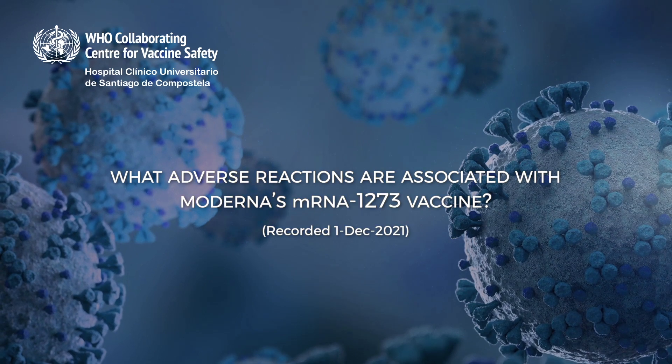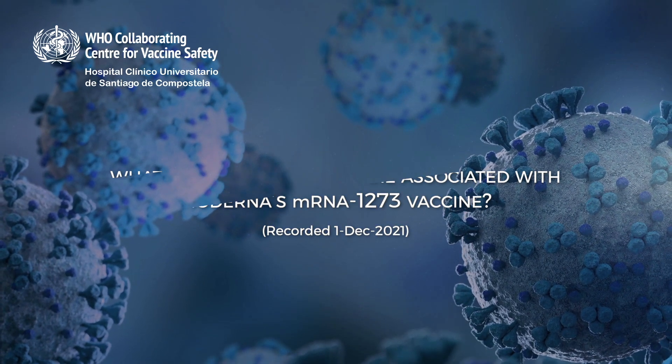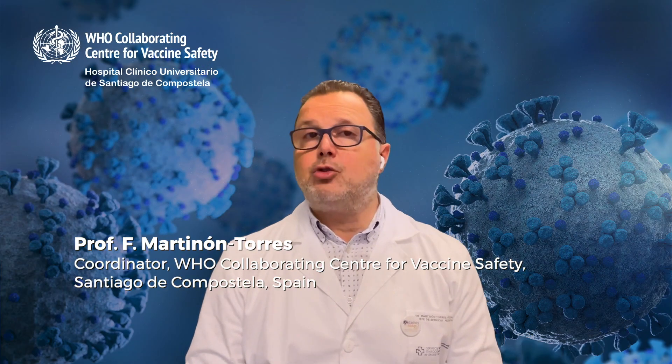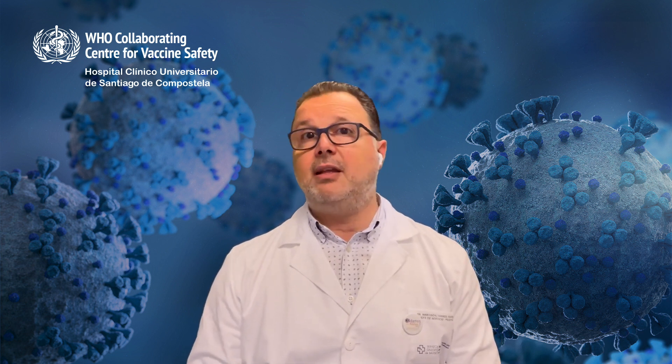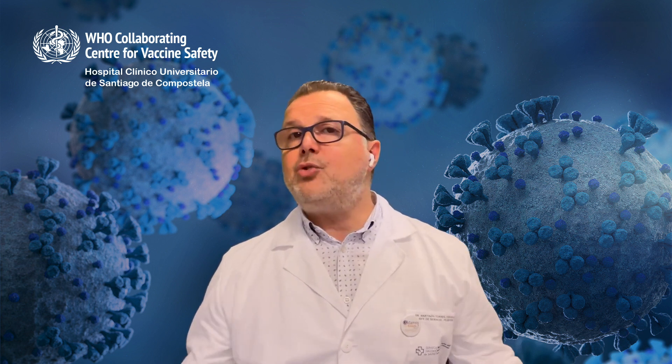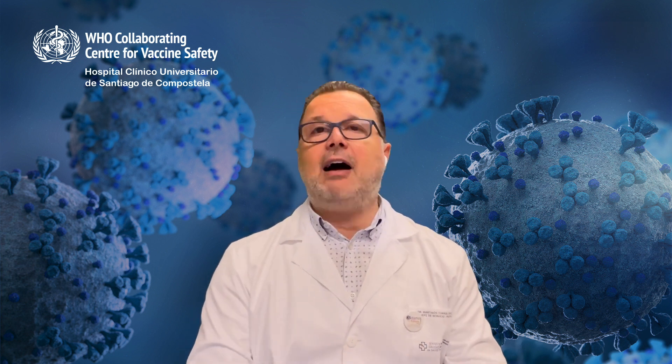What adverse reactions are associated with Moderna's mRNA-1273 vaccine? The most common side effects are pain at the injection site, fatigue, headache, myalgias, arthralgias, chills, nausea or vomiting, fever, and swelling at the injection site. These reactions are mostly mild or moderate and transient, disappearing a few days after vaccination.